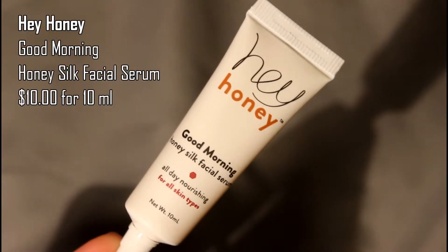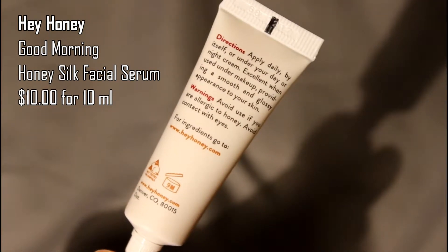Lastly, the product I was most excited for is the Hey Honey Good Morning Honey Silk Facial Serum. I've been hearing so much about this brand recently — I saw other Ipsters got the Hey Honey peeling mask and was really jealous. I can't wait to try a morning serum. I don't put much on in the morning, so I feel like this small serum will do wonders, hopefully.